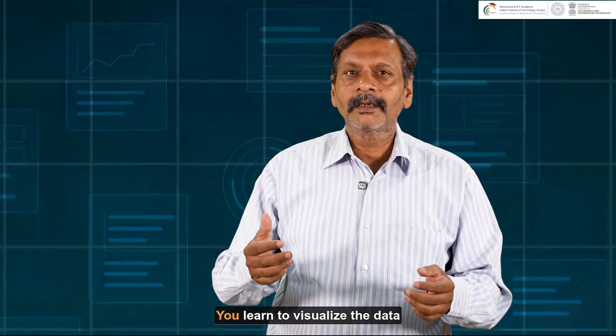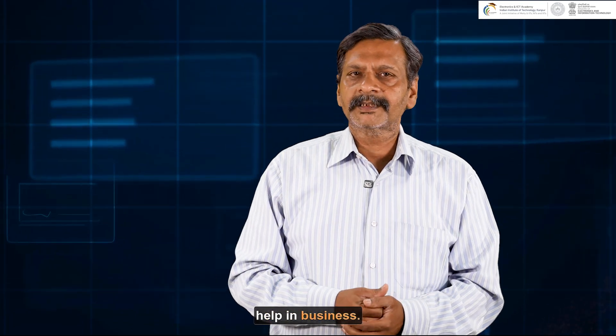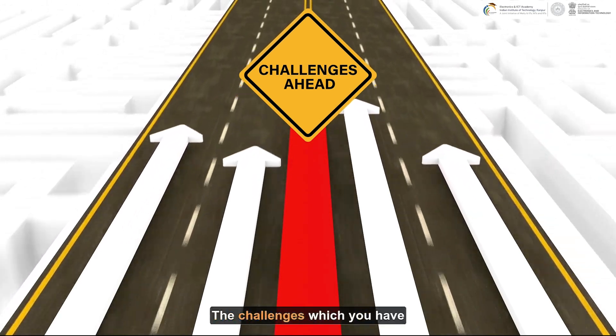You will learn to visualize data through trends and take decisions that will help the business. In this course, you learn to use powerful tools to utilize the core concepts of statistics, and you will have the confidence to apply what you learn to your real business challenges.